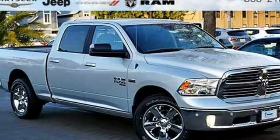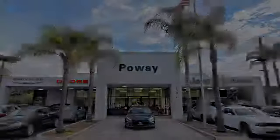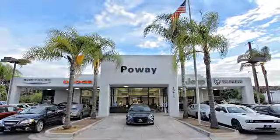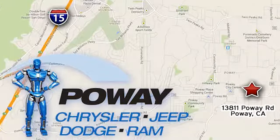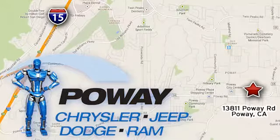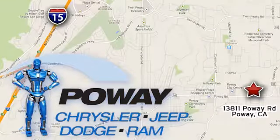You need to drive it to believe it. See it for yourself today. Come tour our Poway showroom. Poway Chrysler Jeep Dodge Ram is conveniently located at 13811 Poway Road in Poway, California.